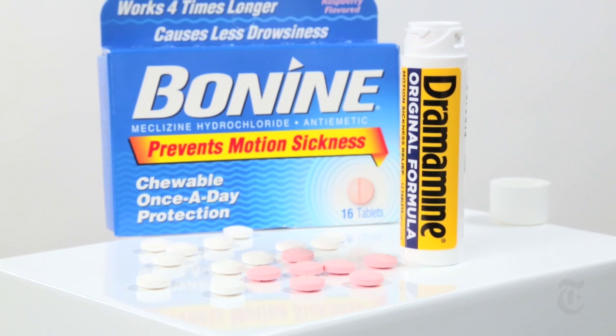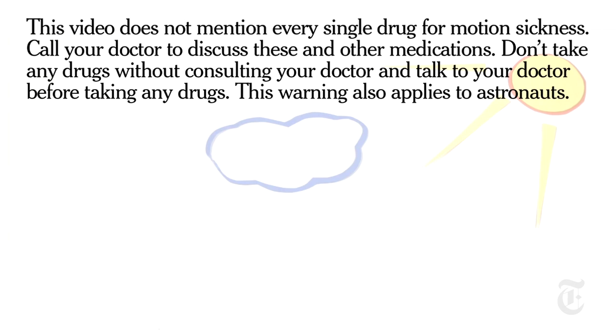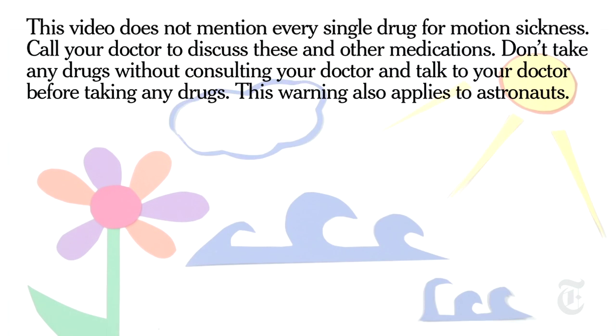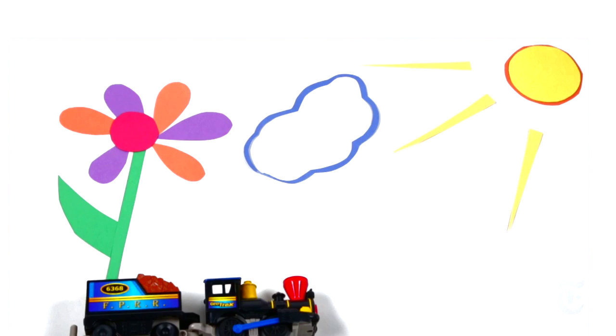You should know that Dramamine and Bonine are known to cause drowsiness, dry mouth, and other side effects. This video does not cover every single drug for motion sickness. Call your doctor to discuss these and other medications. Don't take any drugs without consulting your doctor. This warning also applies to astronauts.